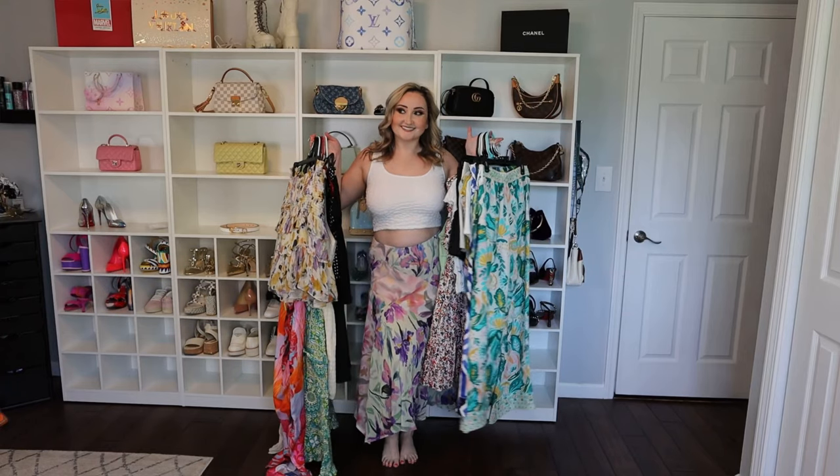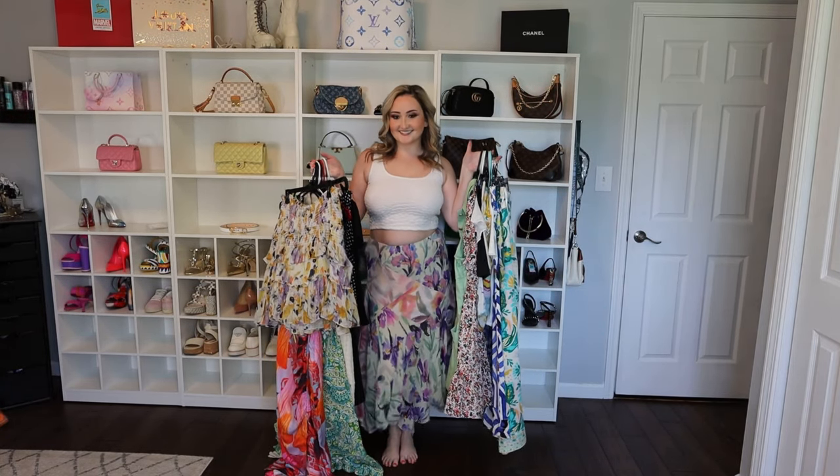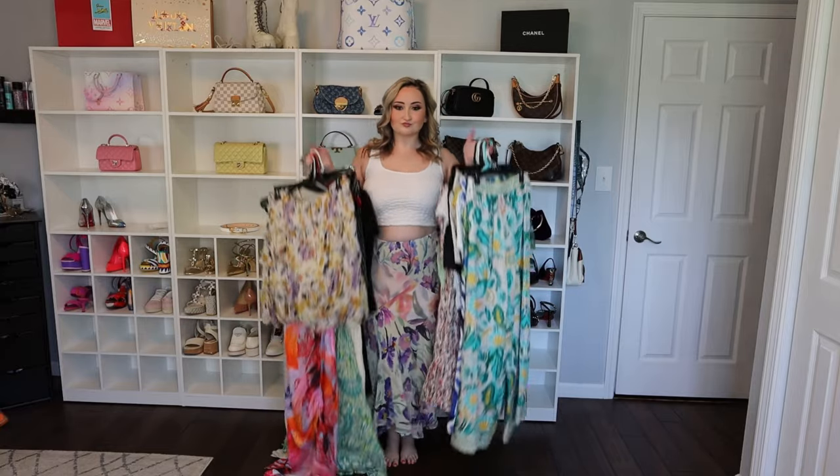Hey guys, welcome back to my YouTube channel. Today we're doing a massive Anthropologie try-on haul. Make sure to hit that subscribe button and give this video a thumbs up if you enjoy these kind of videos, and let's get into it.